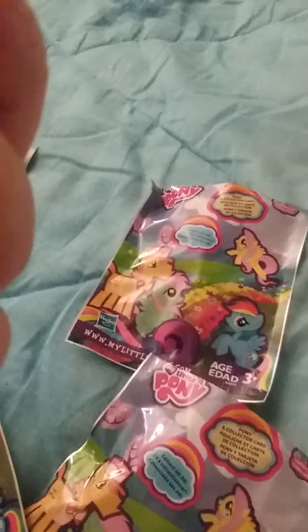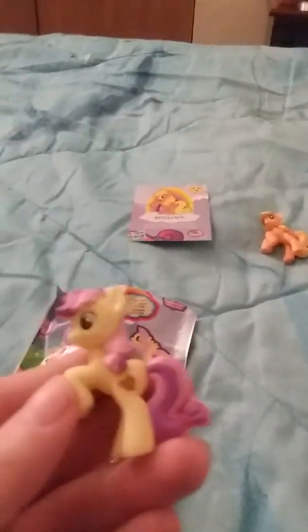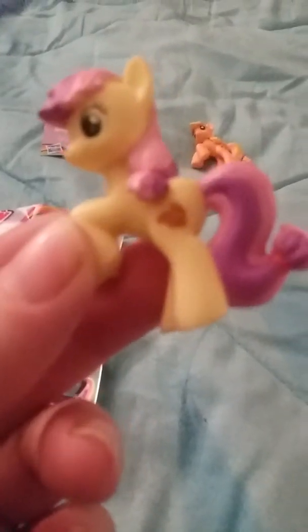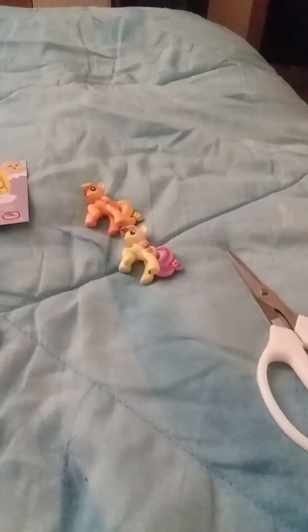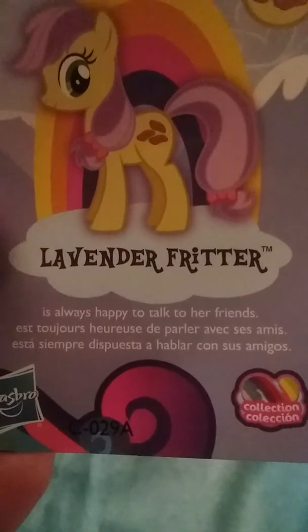Applejack is honest, friendly, and sweet. It looks like she's number one. Not sure exactly what that means, but let's look in the next one. We got this little pony — some of these I know and some I do not. Let's see what her card says. I got Lavender Fritter — she's always happy to talk to her friends.